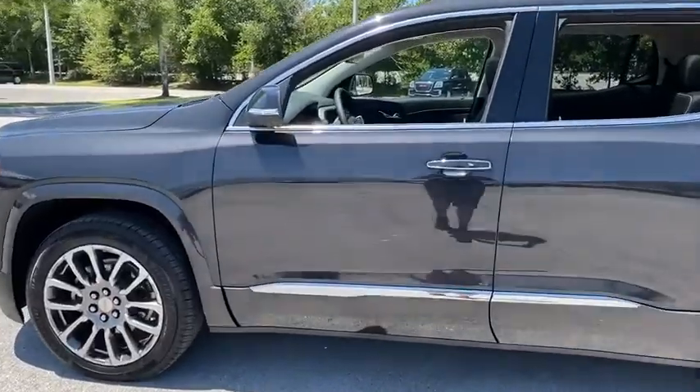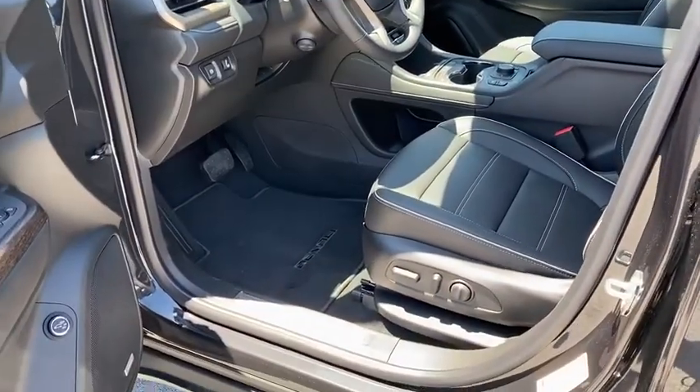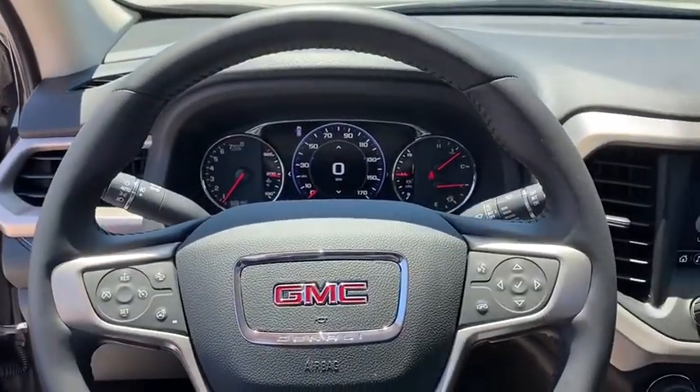This vehicle has less than 200 miles. Here are some of this vehicle's great options: traction control, power passenger seat, power liftgate, navigation system, dual airbags, power steering, four-wheel disc brakes, and universal garage door opener.